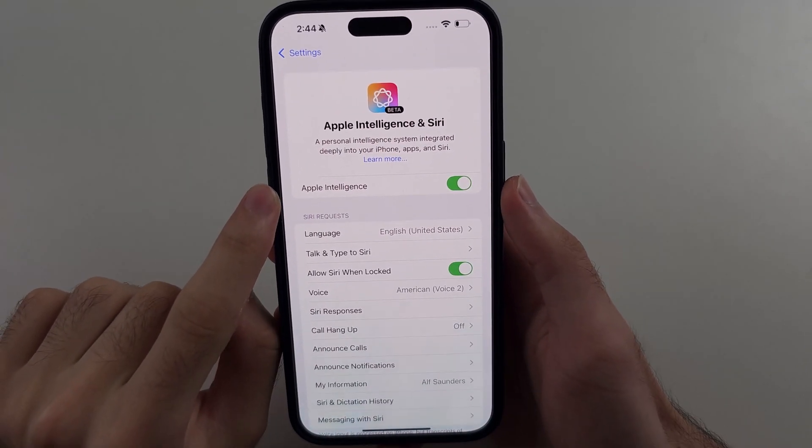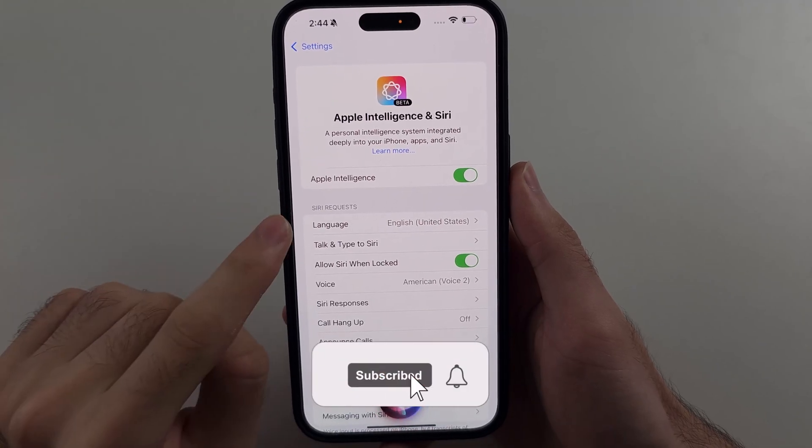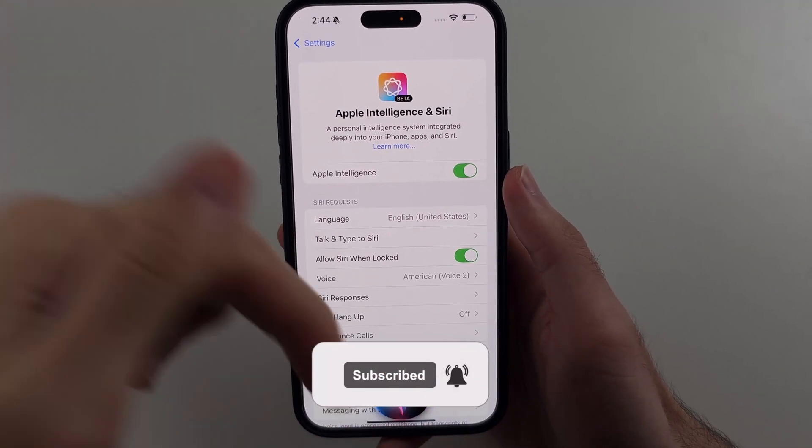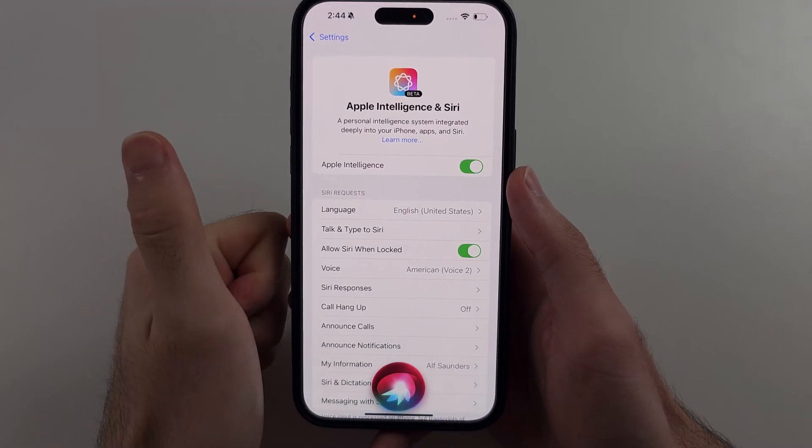So your Apple Intelligence has been enabled but you see the old Siri show up. I'll show you how to fix it, but first hit the like and subscribe buttons down below — it really helps me out. Thank you.